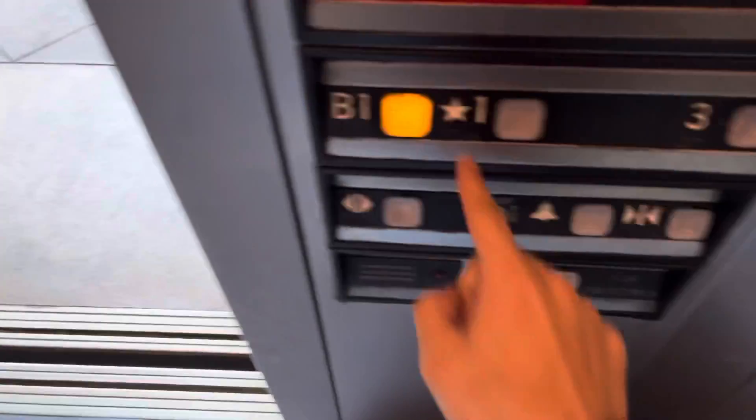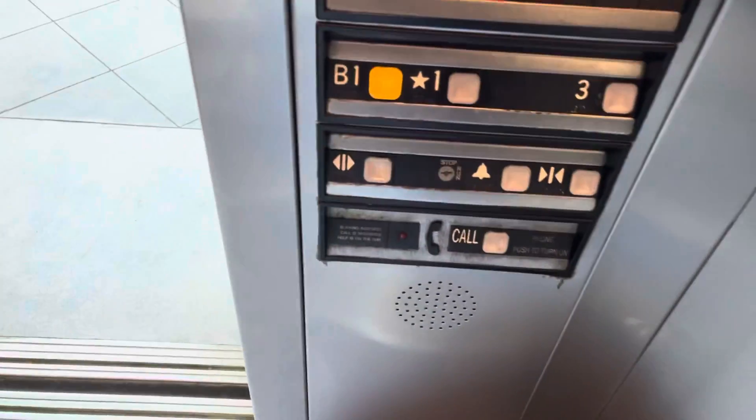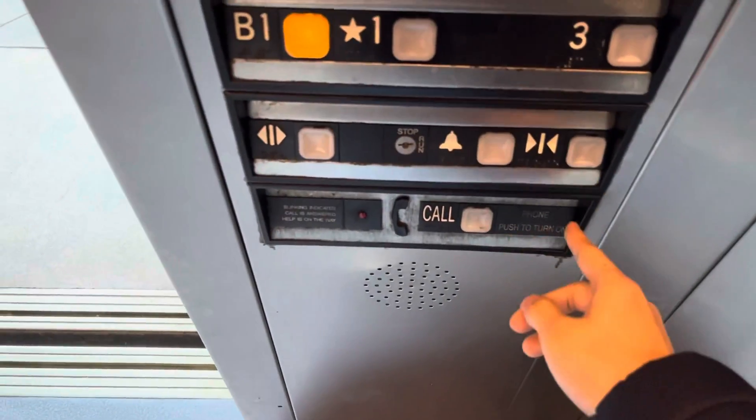And now we're going to go back down to the basement. The door close button does not work. So let me get you a cab view of this very, very nice Dover Impulse.